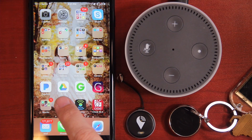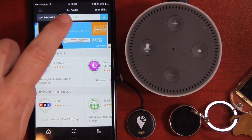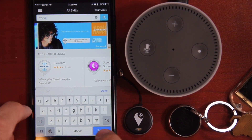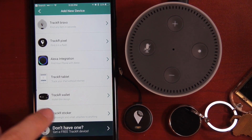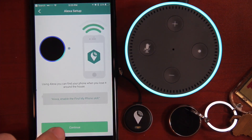Let me quickly show you how to set these up. First thing you want to do is go into the Amazon Alexa app and download the skill. Go to Skills, Search All Skills, type in 'tracker,' search, and there it is. You want to enable that. Then go into the tracker app, click Add New Device, and then click on Alexa Integration. Hit Continue.